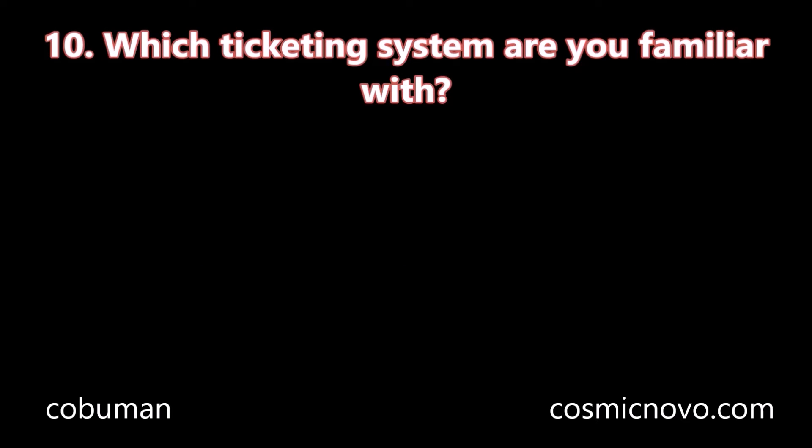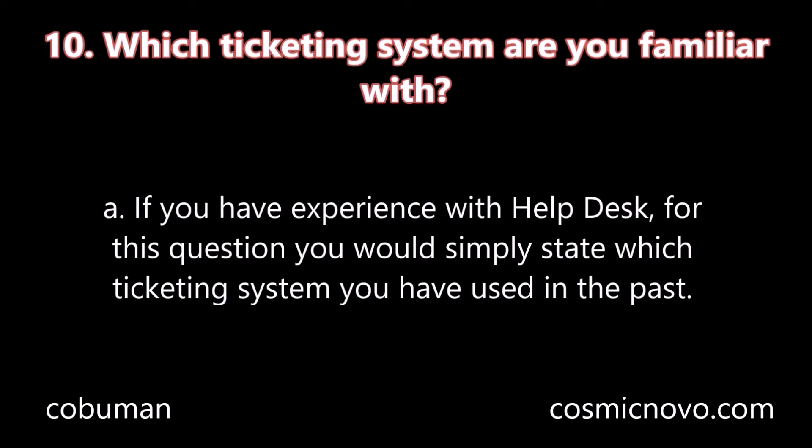Question number ten: Which ticketing system are you familiar with? A. If you have experience with help desk, for this question you would simply state which ticketing system you have used in the past.